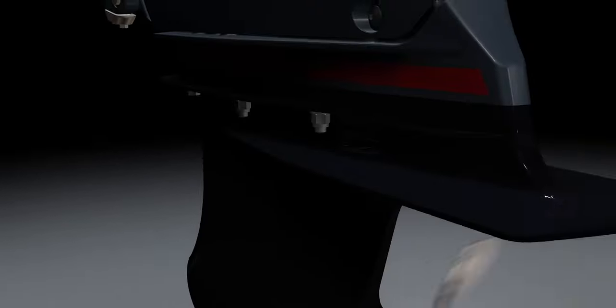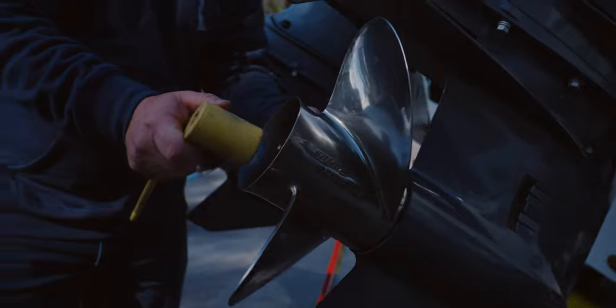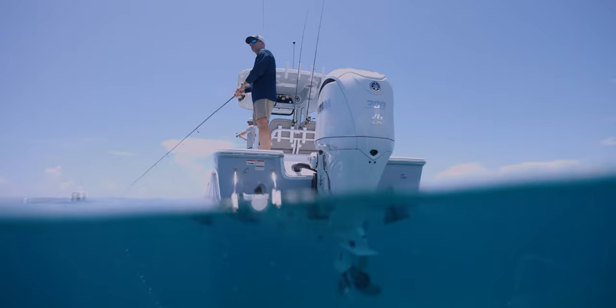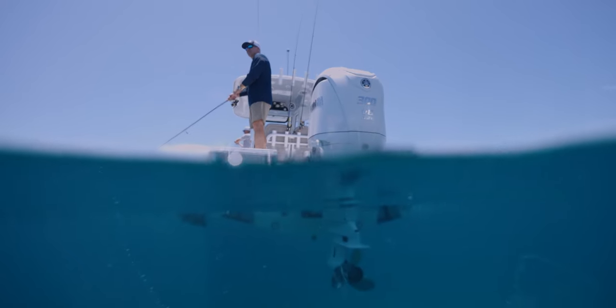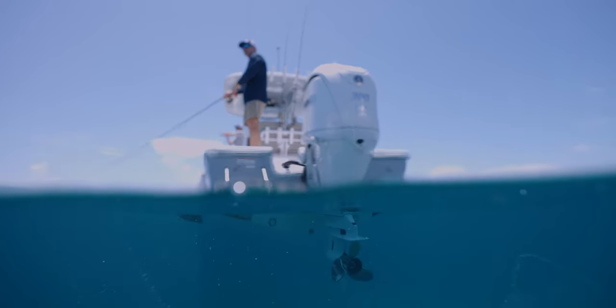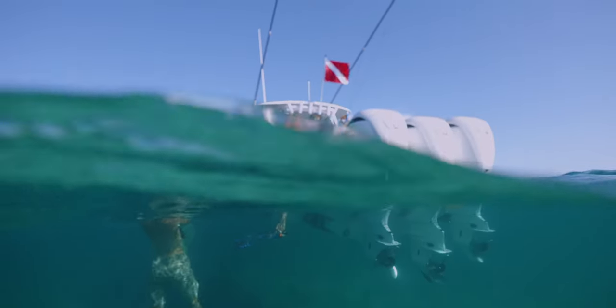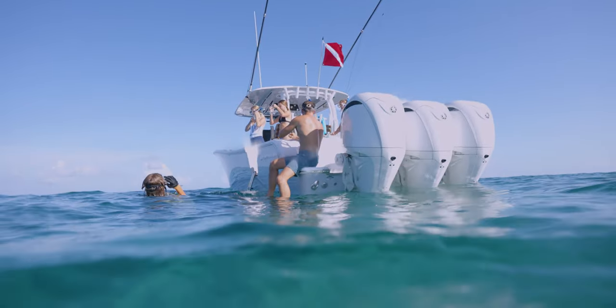An important piece in the puzzle of performance that is not often talked about is the propeller, so let's break down the anatomy of a modern outboard prop. Modern outboard props are made from high-quality polished stainless steel and are designed to meet a wide range of conditions. Yamaha's prop selection is divided into different families, each one focused on a particular boat size and style. Most of the props that we use come from the Saltwater Series or Reliance Series by Yamaha.